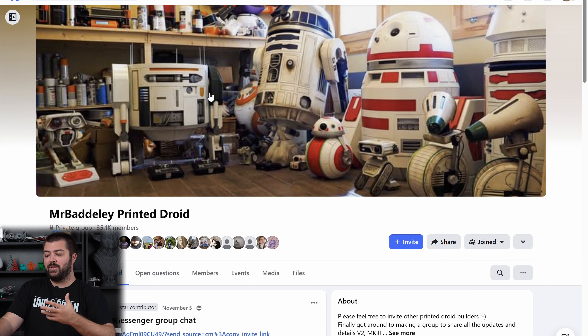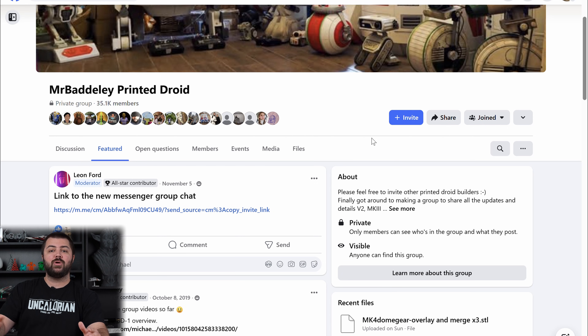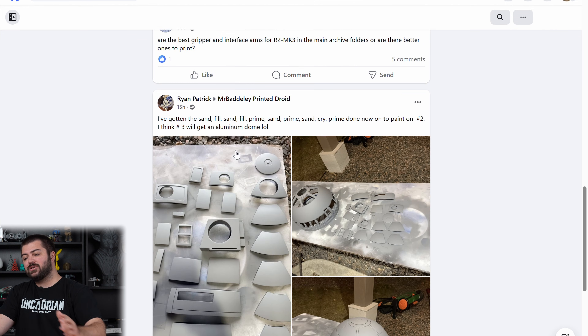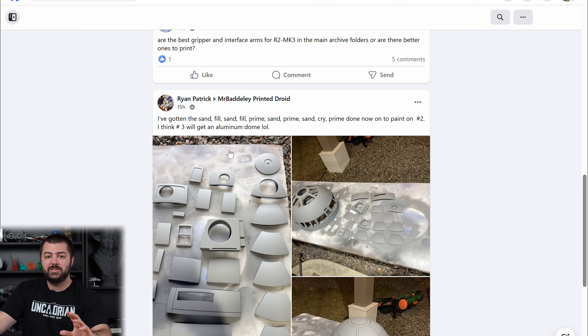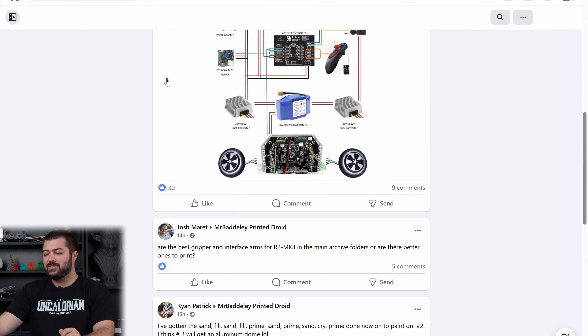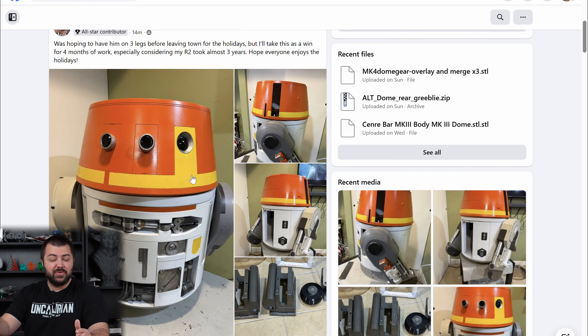My goal in 2026 is to build a fully functional life-size R2D2, and for that you can go to Mr. Battely Printed Droid. He has a Patreon where you can get the files to build your own R2D2. There's a ton of people in the Facebook group who'll help answer questions — one of the rules is there are no dumb questions. It is quite complicated: you need Arduinos, LEDs, motors, and a ton of other stuff. There's also a chopper droid build and more.